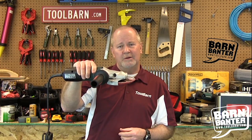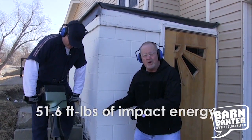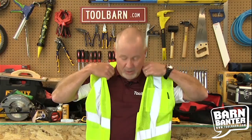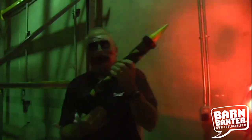In Barn Banter we talk about some of the newest tools and some of the coolest tools, show you how they work and who they work for. We bring on expert guests, do demos, and find the answers you're looking for. We have a little fun in the process and we also try not to hurt ourselves as we go down that road.